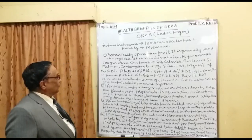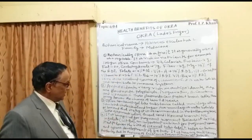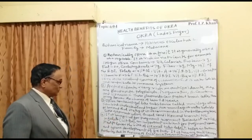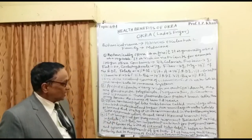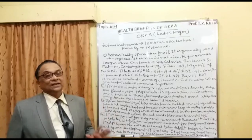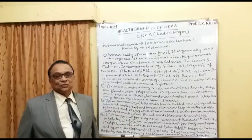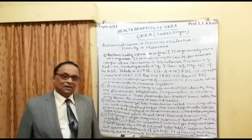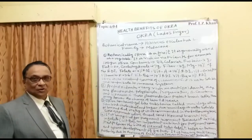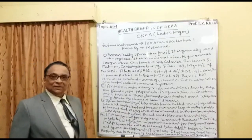Okra is beneficial for pregnant women because it is rich in folate, containing up to 14% of the RDI of vitamin B9. Folate is an important nutrient for pregnant women as it helps lower the risk of neural tube defects and detachment of the placenta. Women who are pregnant should take ladies finger okra so their folate deficiency is reduced, and it also aids in brain and spine development of the fetus.